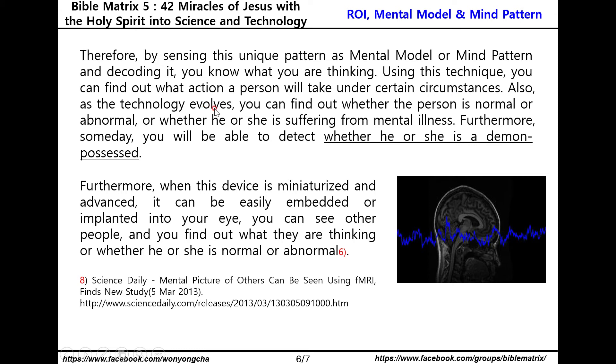Also, as the technology evolves, you can find out whether a person is normal or abnormal, or whether he or she is suffering from mental illness. Furthermore, someday you will be able to detect whether he or she is demon-possessed. When this device is miniaturized and advanced, it can be easily embedded or implanted into your eye, allowing you to see other people and find out what they are thinking, or whether they are normal or abnormal.